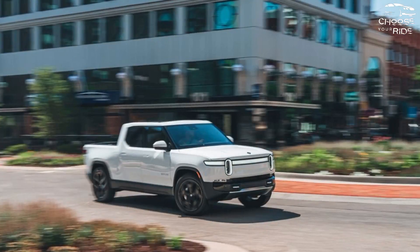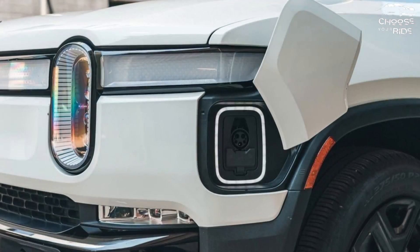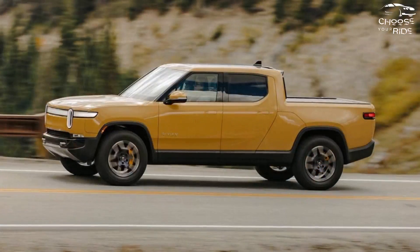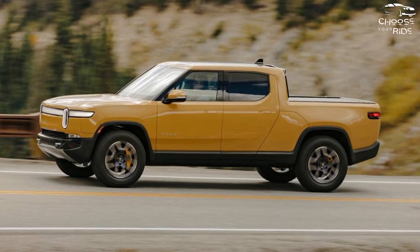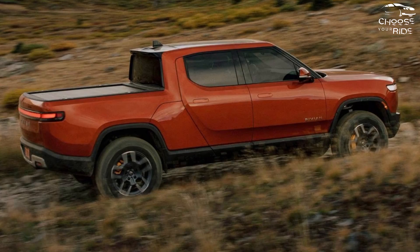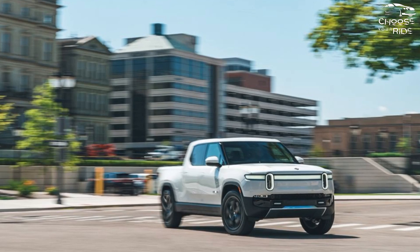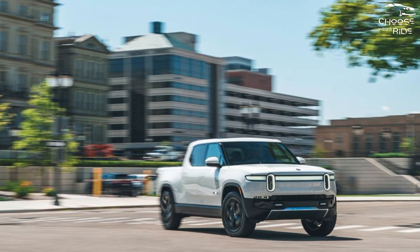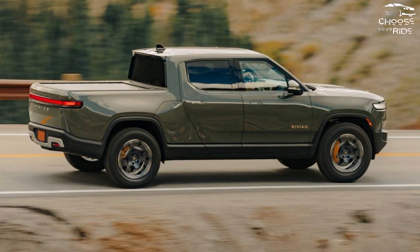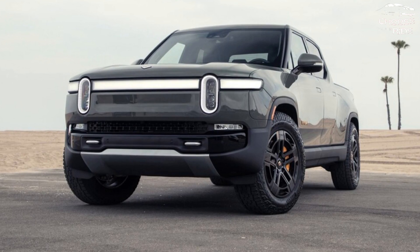For 2024, the Rivian R1T has a wide range of configurations, and deciding on your optimal spec ultimately depends on how much power you need and how far you want to go. All-wheel drive is standard on every R1T, regardless of whether it has dual or four motors. The EPA estimates 270 miles of range and 600 horsepower for the R1T standard battery, while the large battery increases range to an EPA-estimated 352 miles with the same power output. The max battery provides up to a 400-mile EPA range, the longest range Rivian has to offer.